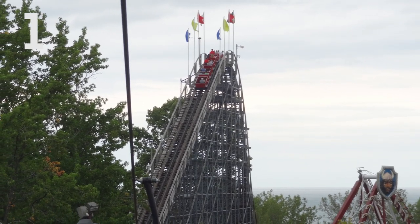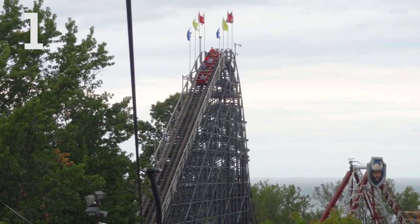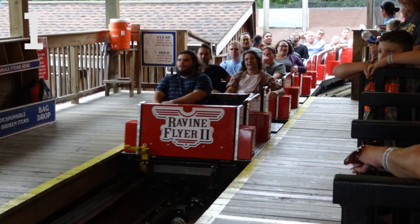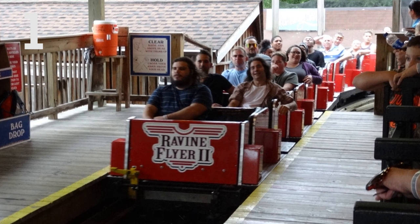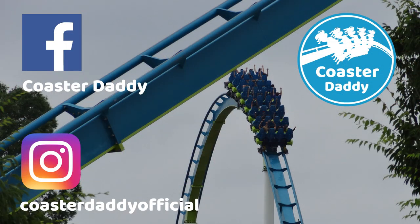Thanks for watching, and don't forget to let me know how you would rank the roller coasters of Waldameer. Like this video if you enjoyed it, and subscribe for more content like this in the future. Like my page CoasterDaddy on Facebook, and follow me at CoasterDaddyOfficial on Instagram. Also be sure to check out all of my other ranked videos and playlists on my channel — you can check out my rankings for Cedar Point, King's Dominion, and Carowinds. This is CoasterDaddy. Bye.